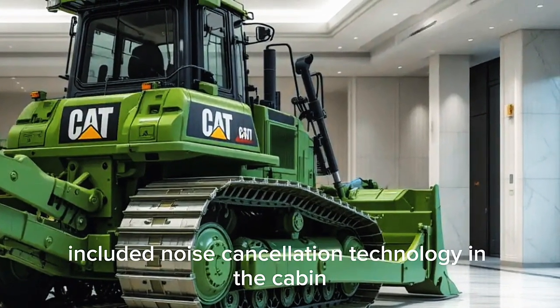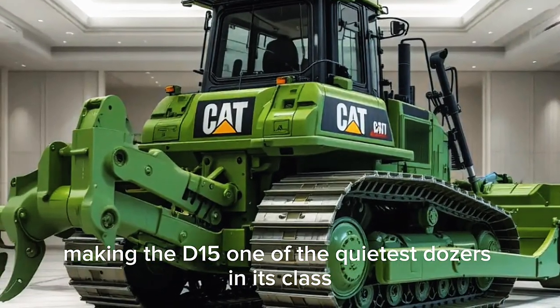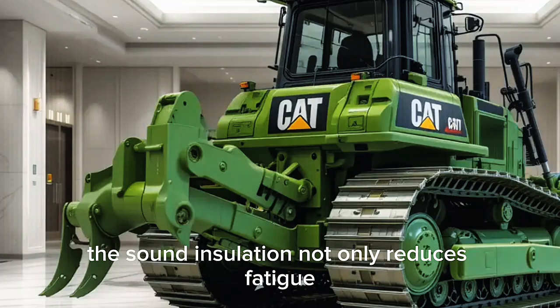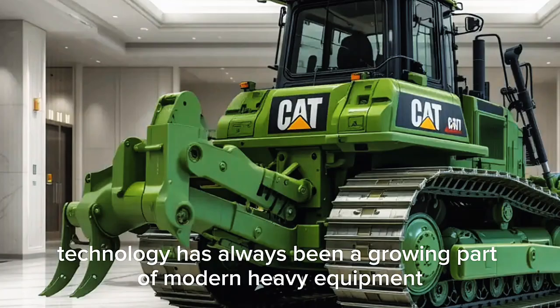Caterpillar has also included noise cancellation technology in the cabin, making the D15 one of the quietest dozers in its class. The sound insulation not only reduces operator fatigue but also improves communication when working in noisy environments.